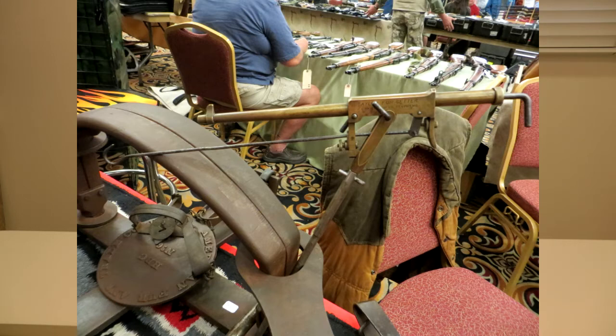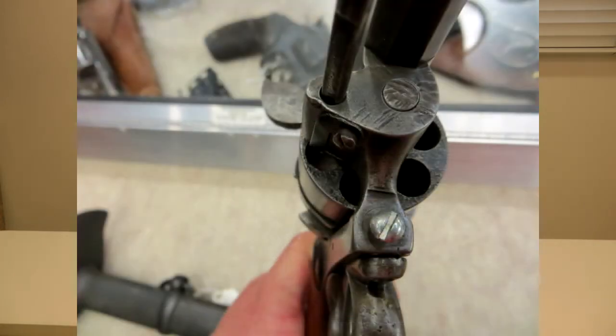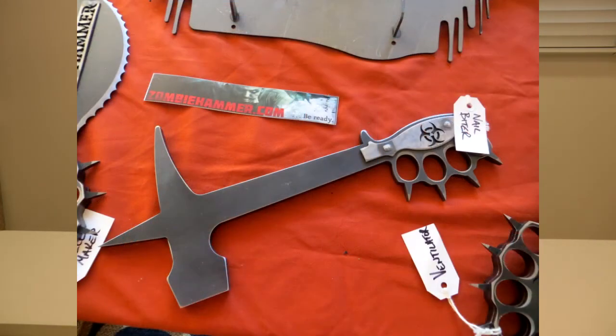When the coyote comes and eats the bait off the end of it, it detonates the gun and you have killed your coyote. It's no longer legal, so if you do see something like this, remember it's a collectible and it's not legal to use. I also saw some beautiful Belgian pinfire revolvers — they were very well done, and it was interesting to have the gun dealer explain them to me, the pros and cons and the history of these beautiful firearms.